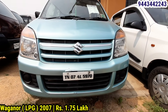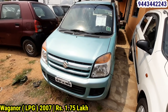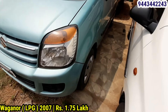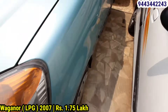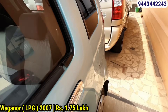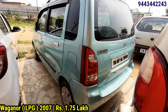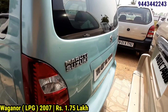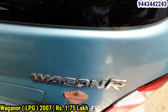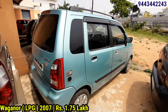This is a Maruti Suzuki Wagon R, 2017 model. Registration TN07, fuel is petrol, insurance is live. It also runs on LPG, with 47% tires. Suitable for a small family in the city. It has power steering seats and a superb interior and exterior engine. The price is competitive — around 60,000.